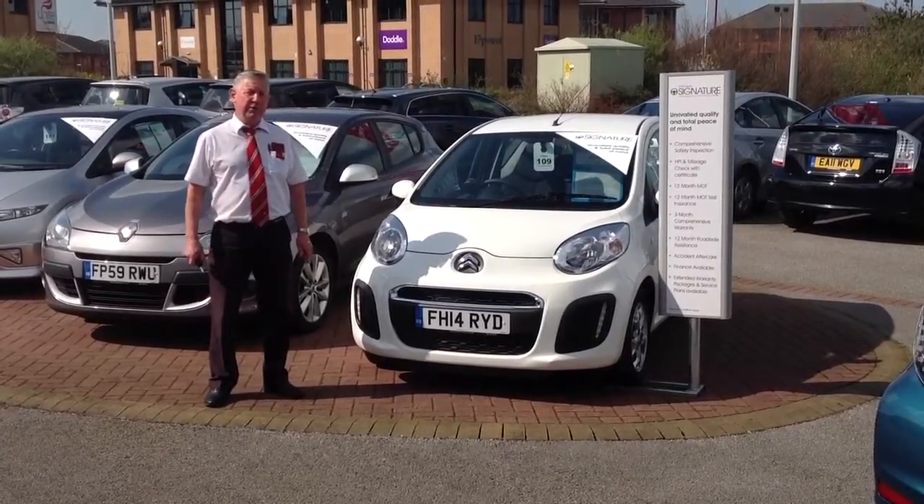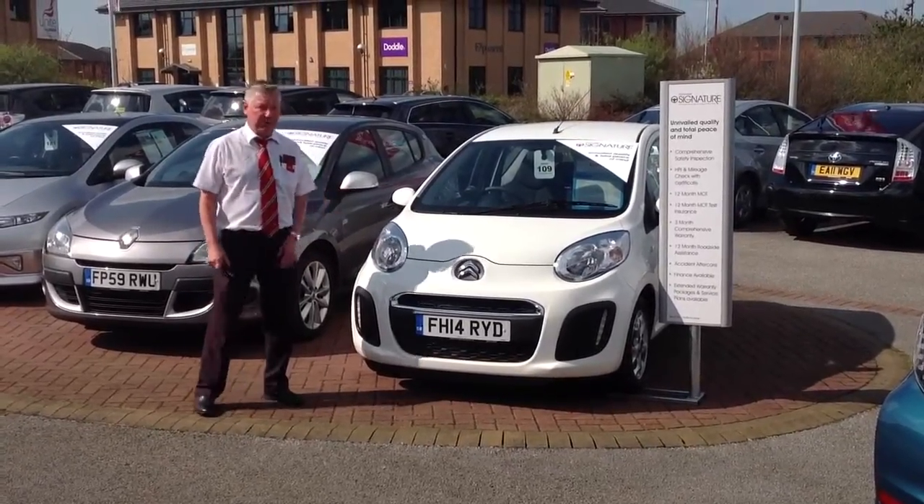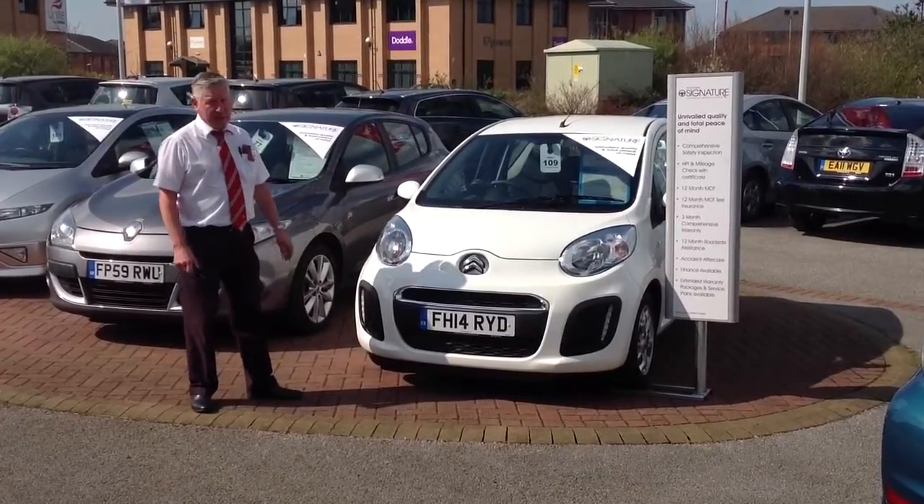Hi Will, I'm Chris from Inchcape Toyota in Derby. This is the particular car that you're interested in. As you can see, it's in nice condition.